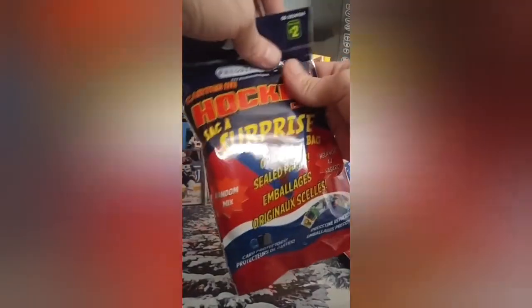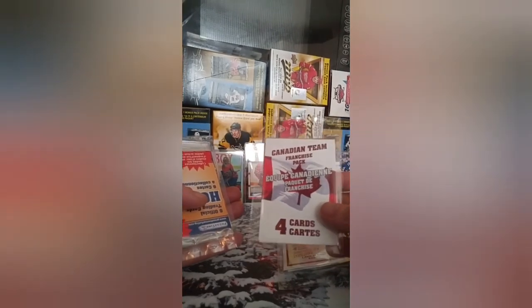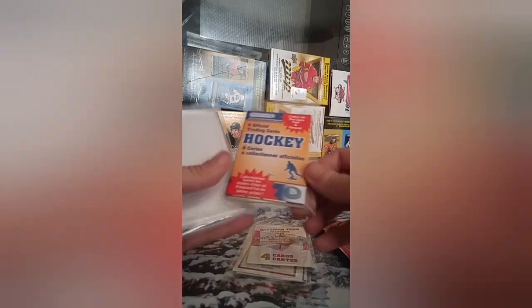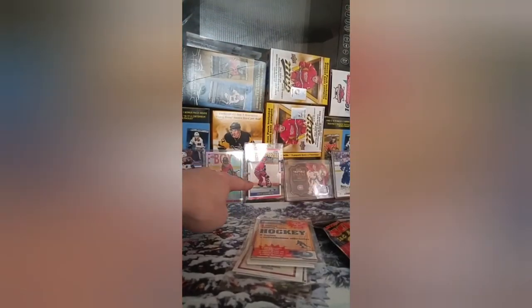Sorry about the lighting guys, I'm using natural lighting here in my kitchen. Oh, we got a rookie pack — we have a rookie pack! A Canadian team franchise pack, so it's going to be four cards from all of the same team — usually Montreal, Vancouver, Ottawa, Toronto, Winnipeg, Edmonton, Calgary — and six official trading cards. And we got another one of those one-touch things, the same kind the Eric Lindros is in.